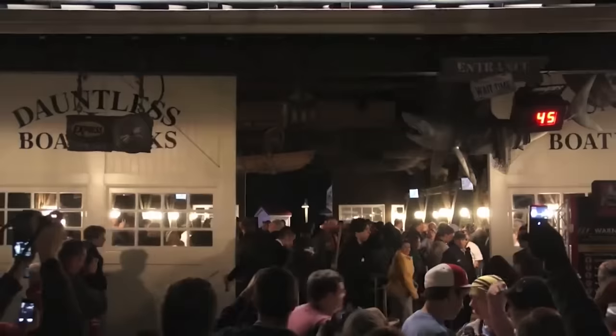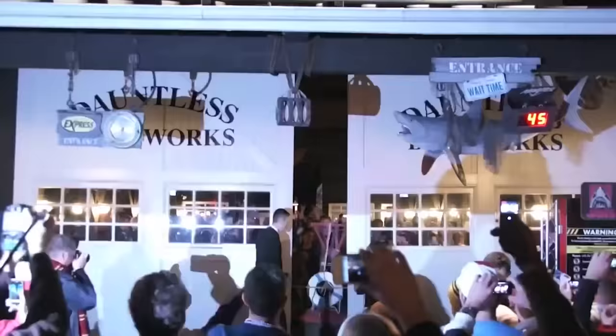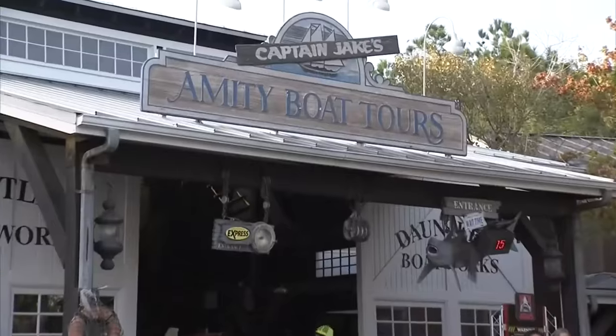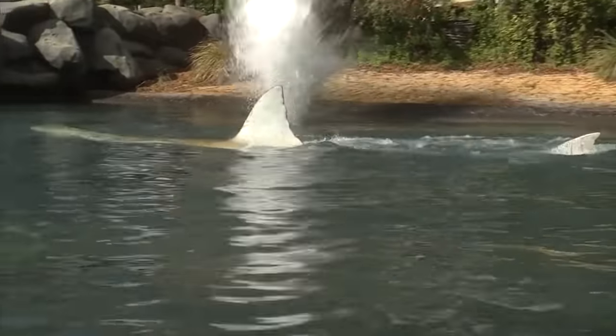After 20 years and a one-month notice, Jaws the Ride officially closed at 9 p.m. on January 2nd, 2012 at Universal Studios Florida, with Michael Skipper piloting the final voyage around Amity Island. This fun and well-thought-out experience had allowed guests to enjoy a classic peaceful journey gone awry with a thrilling adventure through the iconic franchise.